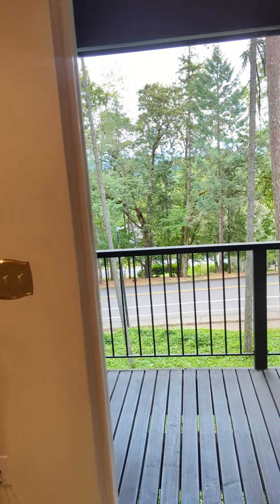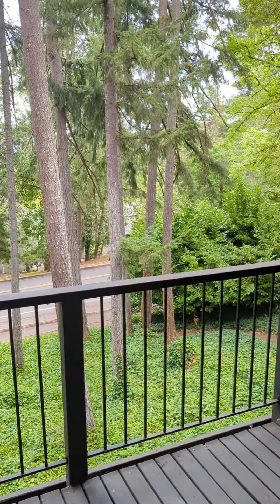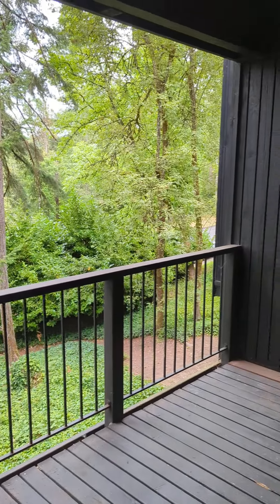Electric fireplace insert there. Right off the living room is this great balcony — wonderful view of the trees.